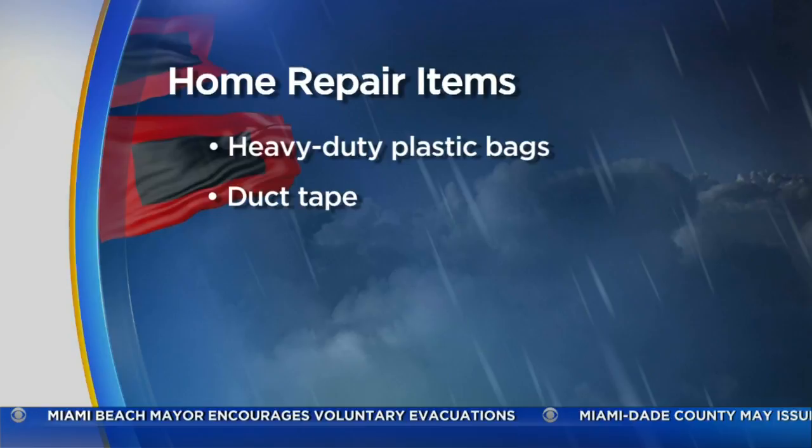Follow these tips and you'll be less likely to face any financial headaches after a storm. Elliott Rodriguez, CBS4 News.